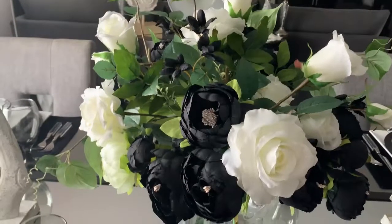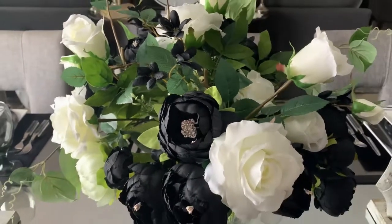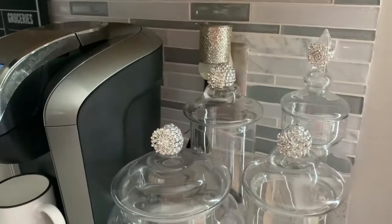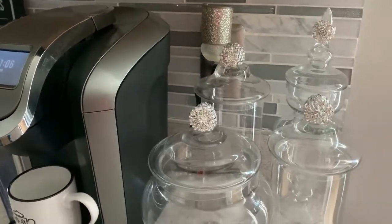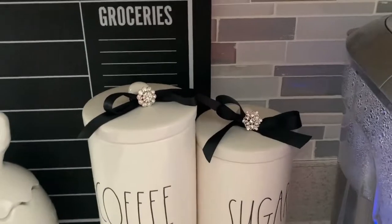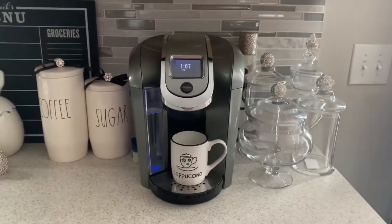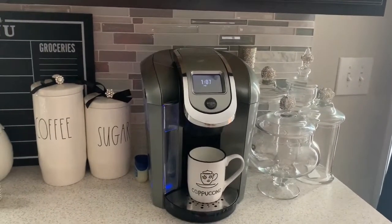I love using Totally Dazzled products — as you can see I have used them here in my summer bouquet, and I absolutely love it. I also used them on my canisters; they were just plain canisters I picked up from Goodwill and I blinged them out with Totally Dazzled products. I also blinged out my canisters here on my coffee bar and I think it looks so bomb.